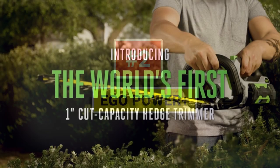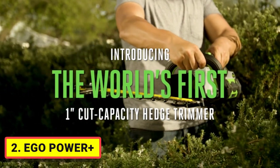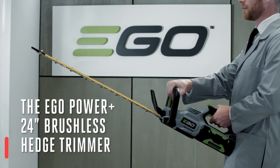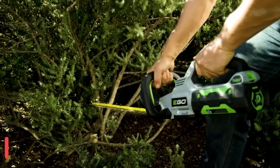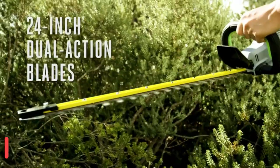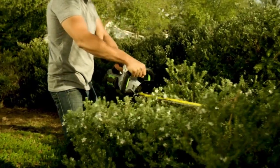Number 2: EGO Power Plus — the world's first cordless hedge trimmer with a 1-inch cut capacity. The EGO Power Plus hedge trimmer has a high-efficiency brushless motor which allows for longer run times and lighter weight. It features 24-inch dual-action, hardened steel blades for precise, clean cuts.